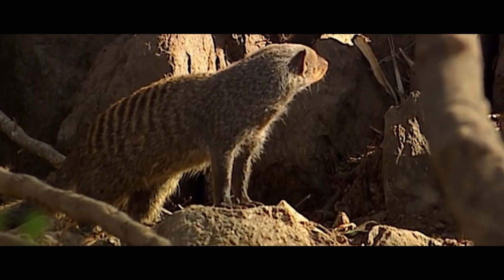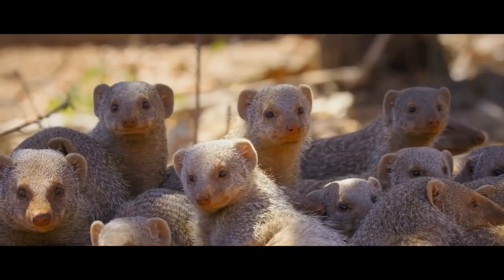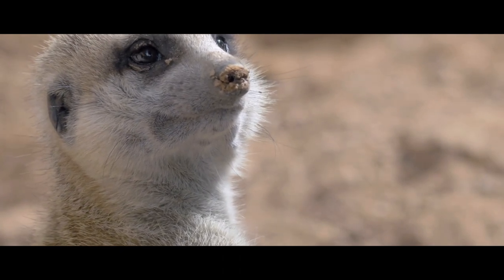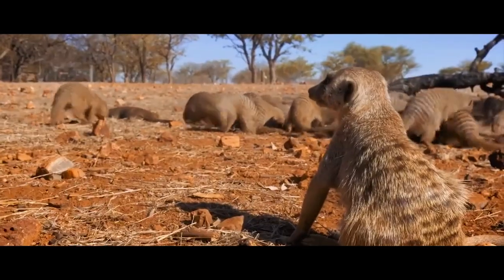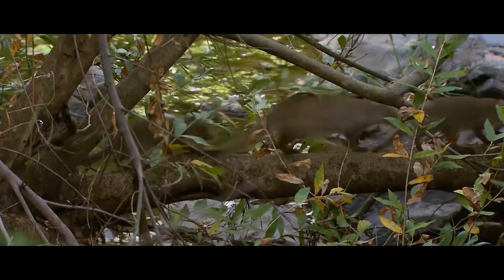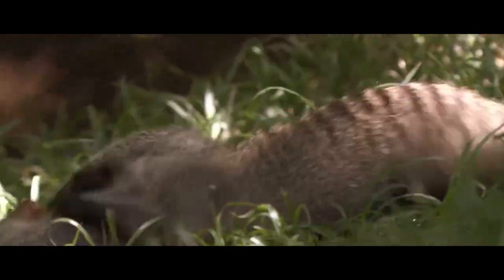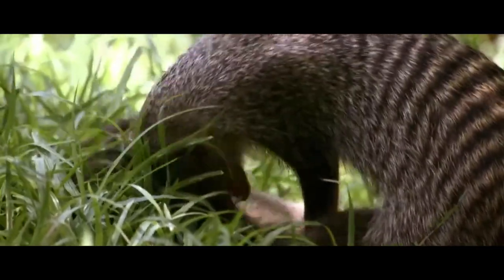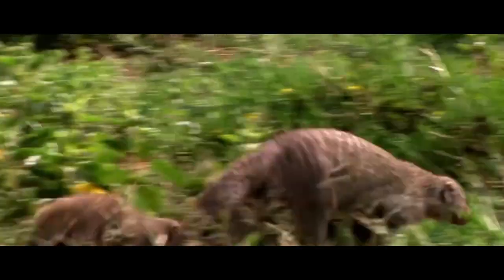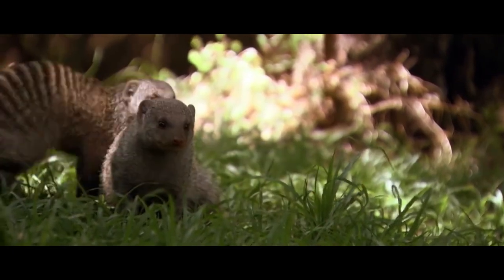Groups of banded mongooses show aggressive behavior towards other groups and diligently defend the borders of their territory. When two groups notice each other, the animals stand on their hind legs and make a sound notifying their relatives of the approaching competing group. The smaller group can retreat, while the larger one can pursue it. If the forces are equal, a fight may begin. There are usually paired fights in which opponents bite and scratch each other until one of them flees — it can later come back and the fight resumes. Fights between equal groups can last over an hour and are extremely cruel, as animals can severely injure and even kill each other. Nevertheless, males of one group can mate with females of the other group during the fight.